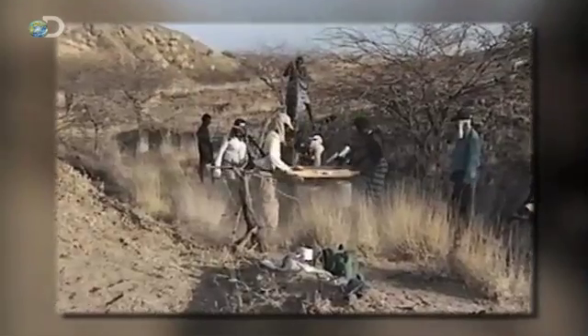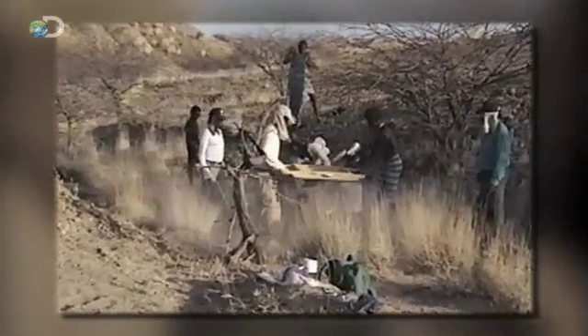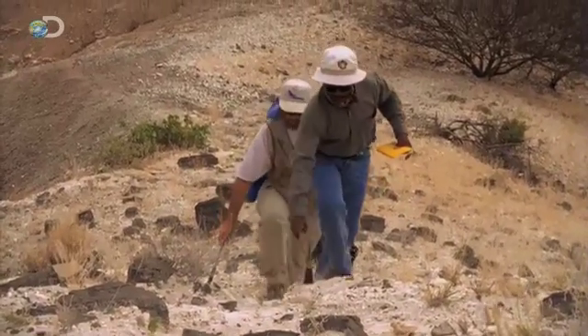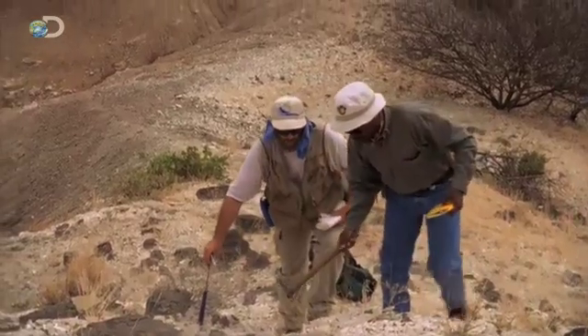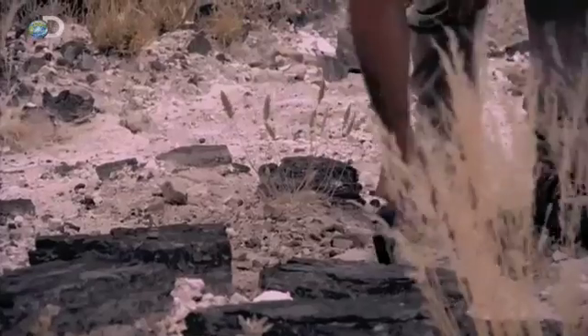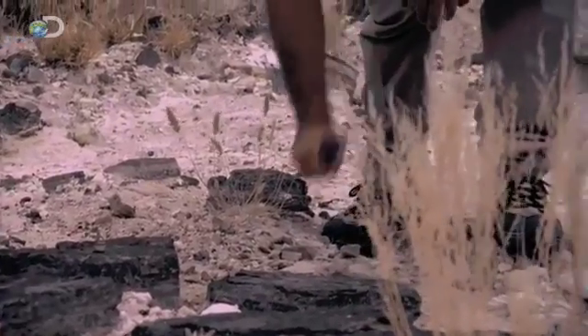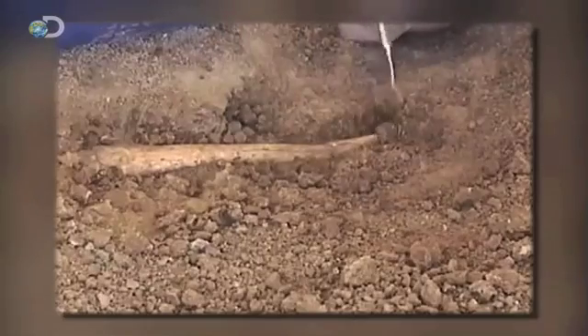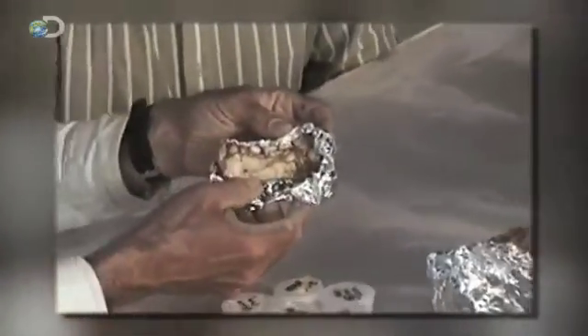Even as the search for more remains continued, one key question had yet to be fully answered by the project's geologists: exactly how old were these fossils? This ancient skeleton was so old, its fossilized bones no longer contained any material useful for dating.